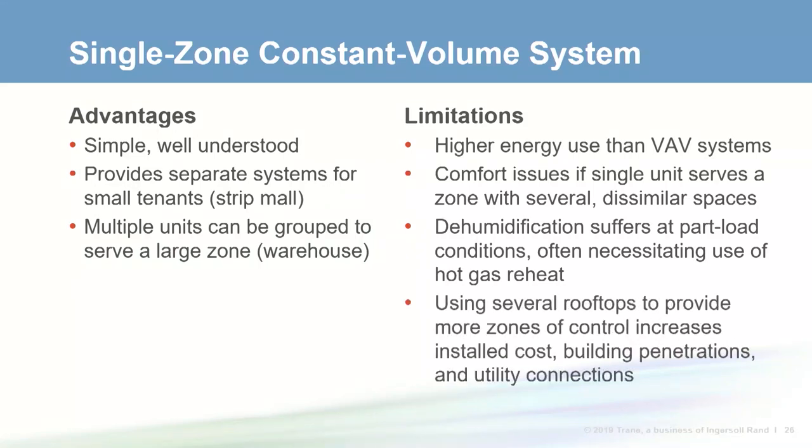The single zone constant volume system is commonly used for large open spaces such as cafeterias, auditoriums, gymnasiums, warehouses, retail stores, or restaurants. It's simple and well understood, and it's often used to provide separate systems for multiple small tenants like in a strip mall. However, energy use is higher than VAV alternatives, comfort issues arise if one unit serves several dissimilar spaces, and if several single zone rooftops are used, it increases building penetrations and utility connections.